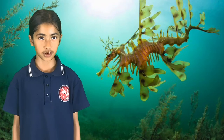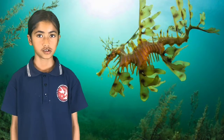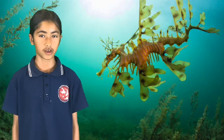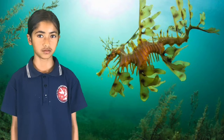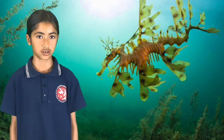A fascinating thing about leafy sea dragons is how good they are at hiding. They look like the leafy seaweed that is in their home, and other animals mistake them for seaweed when they are floating in the water. But not only do they blend in because of their shape, they can also change colour to match their surroundings.